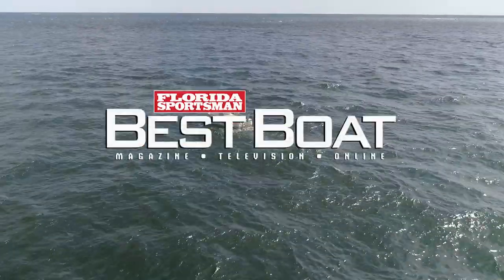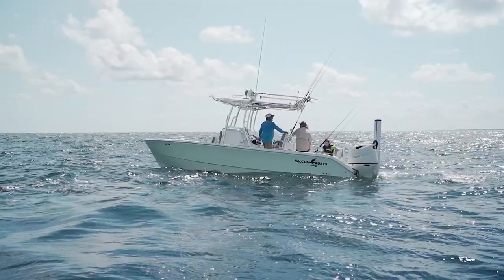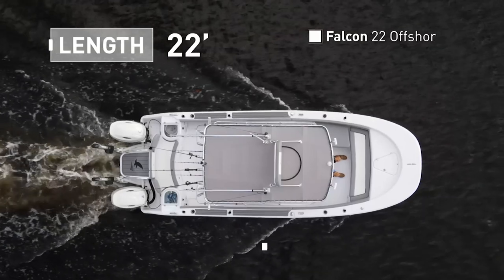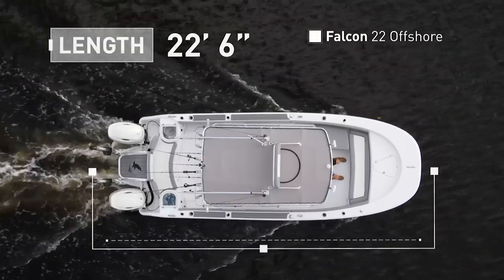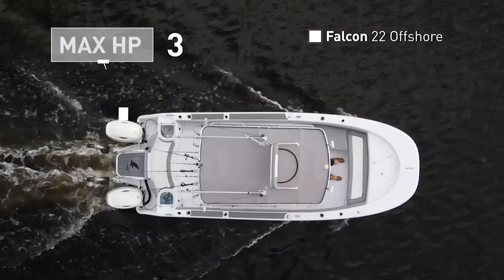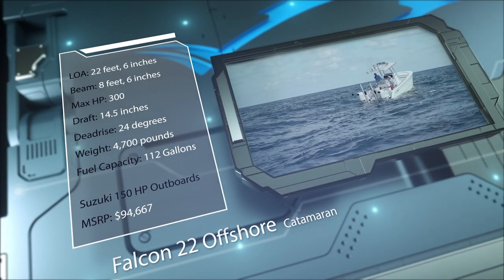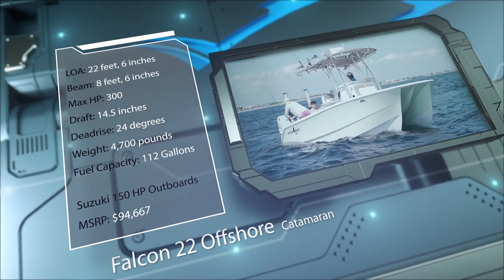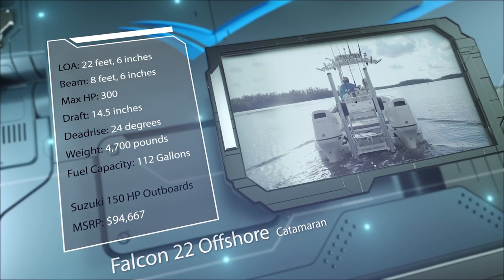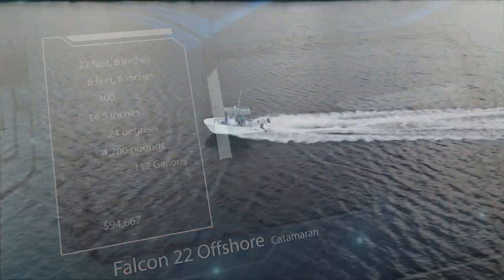Join our hosts as they step aboard the Falcon 22 Offshore, a fishing-focused catamaran with a spacious layout and features for the family angler. The Falcon 22 Offshore has an overall length of 22 feet 6 inches, a beam of 8 feet 6 inches, and a max horsepower rating of 300. Built for taking multiple anglers on offshore adventures, she has a draft of 14.5 inches, a dead rise of 24 degrees, a weight of 4,700 pounds, and a fuel capacity of 112 gallons.